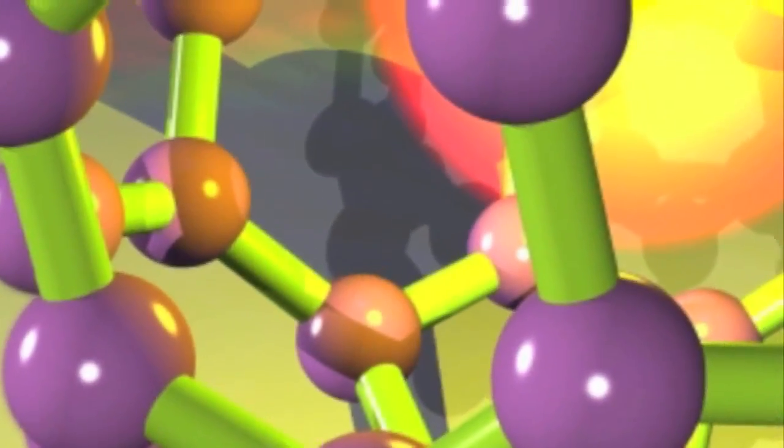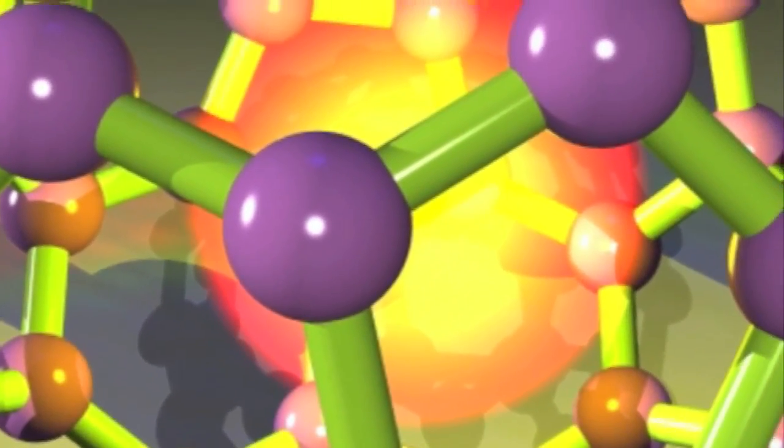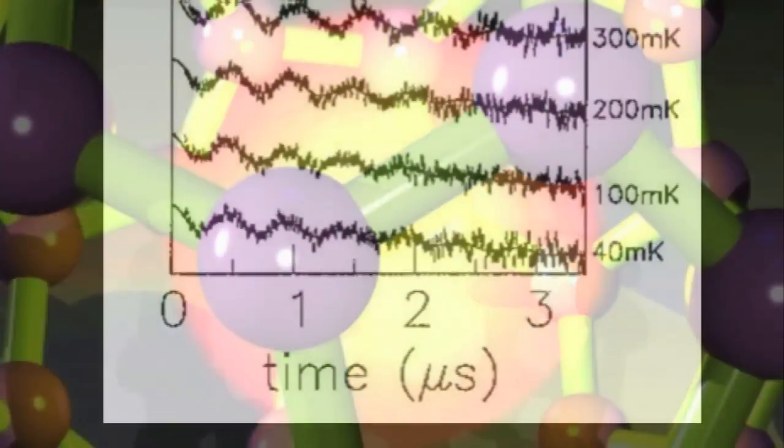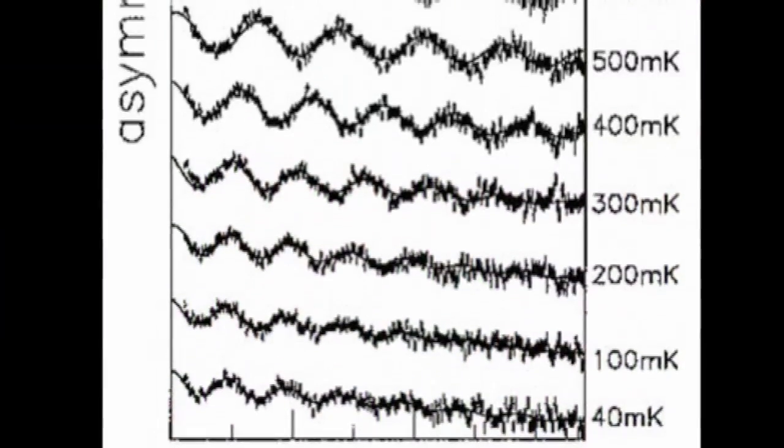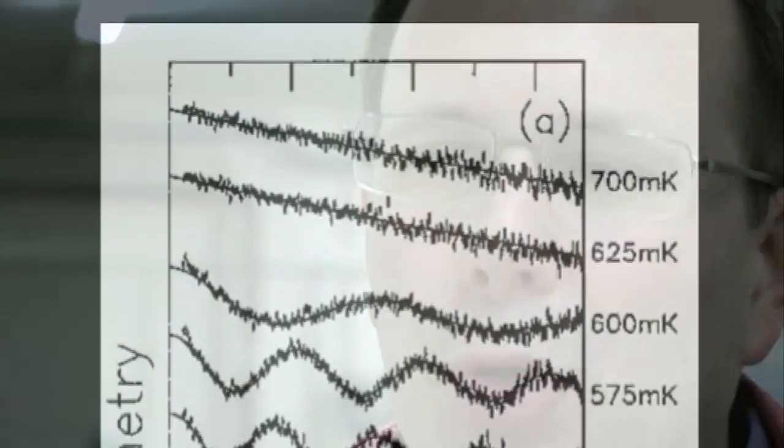Muons are one way of building up a picture of what's going on inside things at the small scale. If we have a material that's got an unusual property - maybe it conducts electricity in a new way, maybe it's extra strong - that's great. But if we want to produce more of it, or stuff with more of that property, we've got to know what the atoms are doing. And muons are one way of finding out.